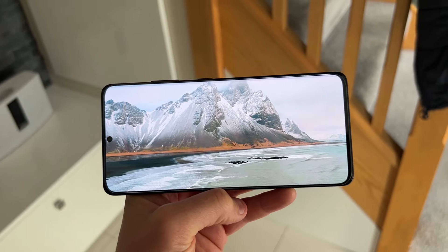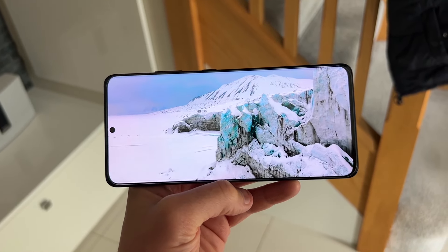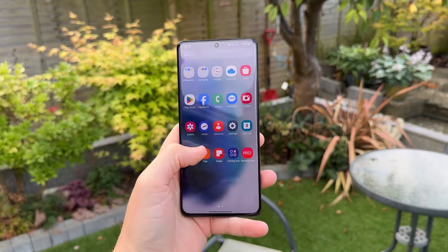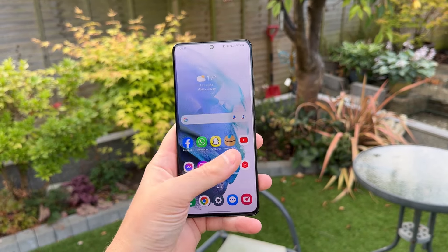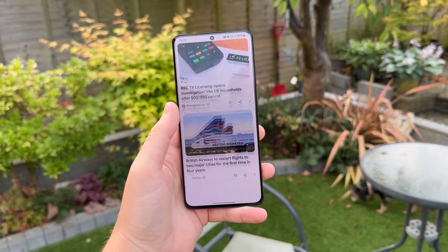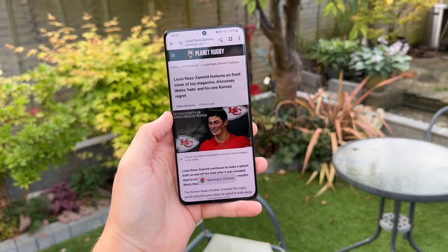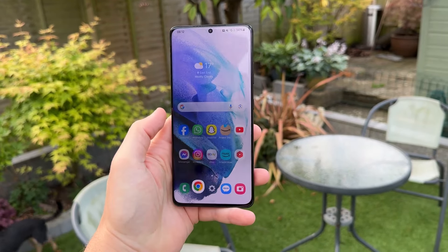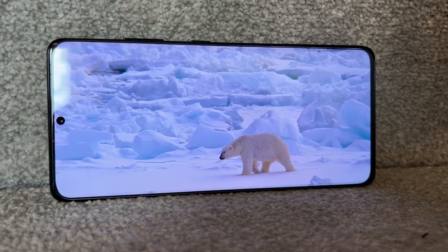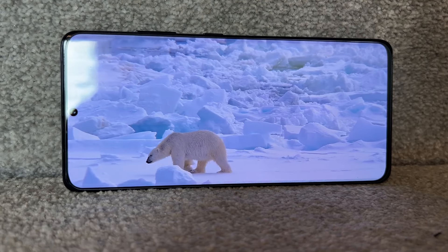The display is a dynamic AMOLED 2X display with a resolution of 3200 by 1440 pixels, offering a typical flagship visual experience. The display sports a 120Hz refresh rate at full resolution, a feature that remains a standout even in 2024. The high refresh rate ensures smooth scrolling and an enhanced gaming experience, while vivid colours and deep blacks characteristic of AMOLED technology provide stunning visuals. And with a peak brightness of 1500 nits, the display remains exceptionally bright and easy to view in direct sunlight, ensuring the screen is always legible regardless of lighting conditions.